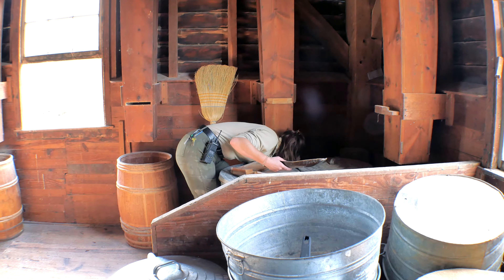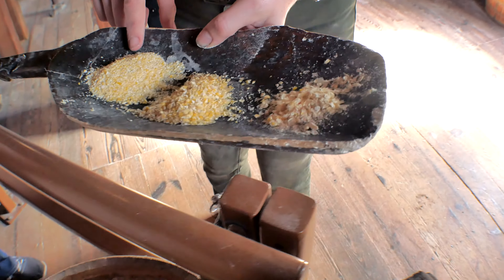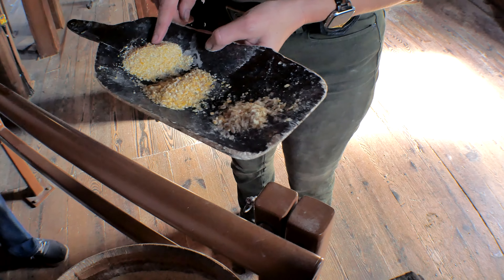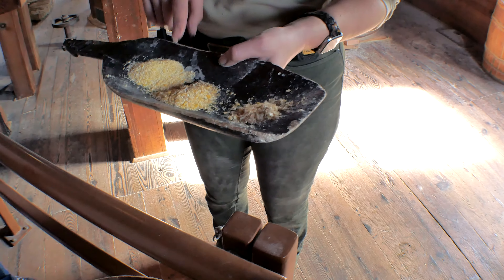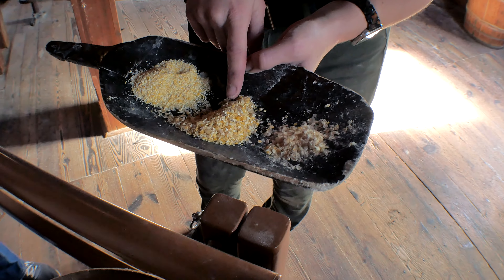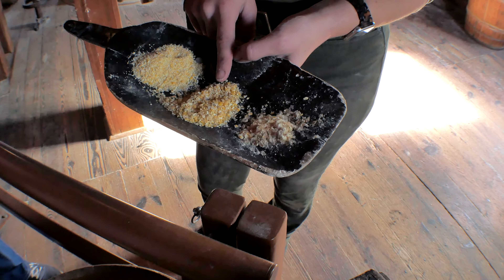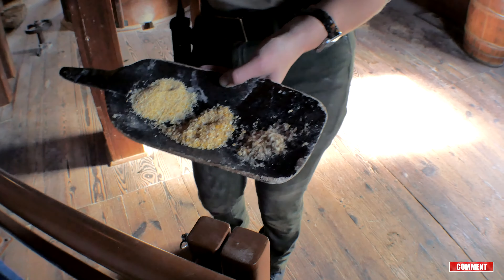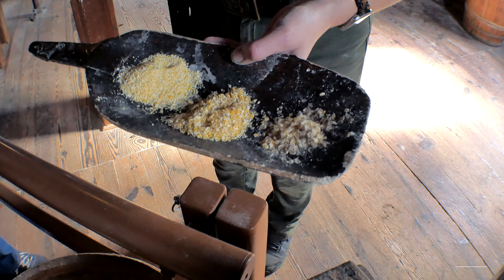There's barely any bran but I can scrape some up. This is the fine stuff - but remember, this could be much finer, almost a powder. And that's the middlings here. Some people point out that it reminds them of grits. I would say grits are kind of a mix of these two. And then this is the bran.